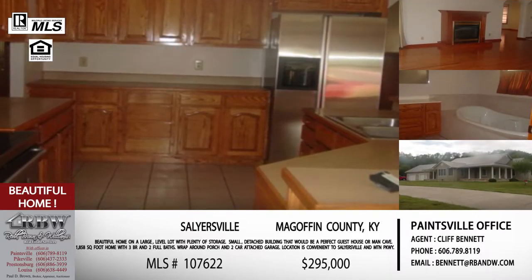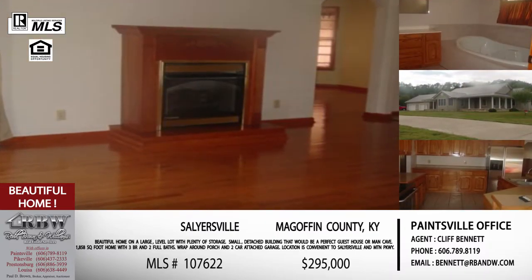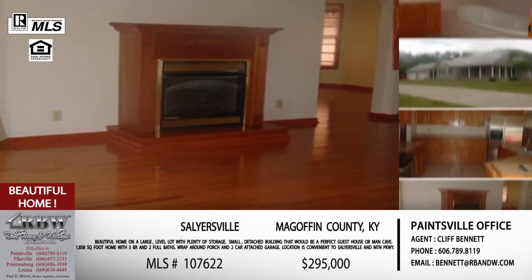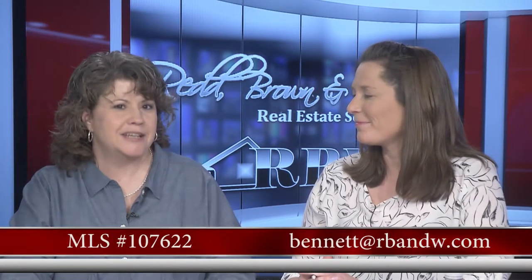You also have an attached garage for storage and cars. The location in Salyersville is great — with the expansion of the Mountain Parkway, the ease of getting to central Kentucky is improving, and I predict this location will get more and more popular. The price on this one is $295,000. Cliff is out of the Paintsville office and his email is bennett@rbnw.com — that's B-E-N-N-E-T-T.